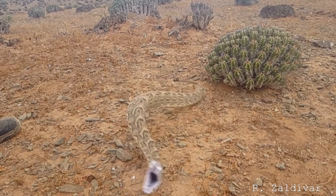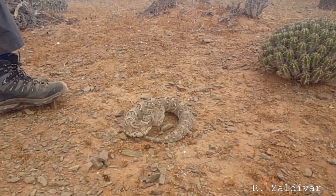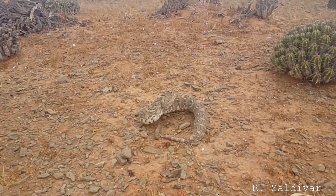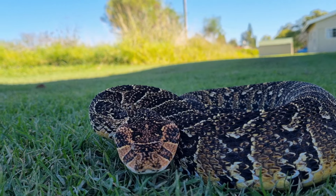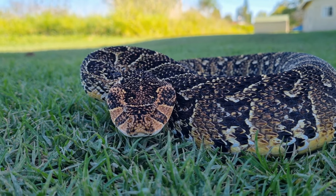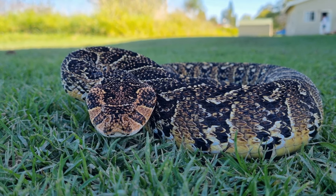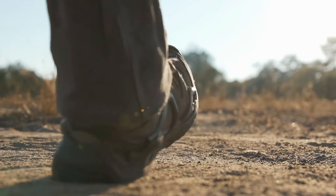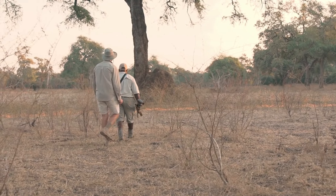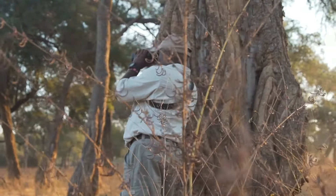If a puff adder decides to bite you, you will not escape. This is one of the fastest striking snakes in the world, and within 70 milliseconds, its fangs will be inside you. Survival after that is dependent on how soon you get antivenom, but considering you are more likely to be bitten in the bush, you're as good as dead if its fangs get you. So the next time you're walking in the African bush, make sure to wear tough boots and keep your ears open to the puffing sound of death.